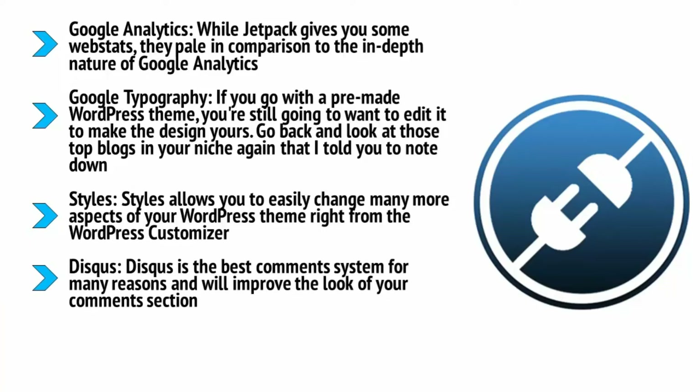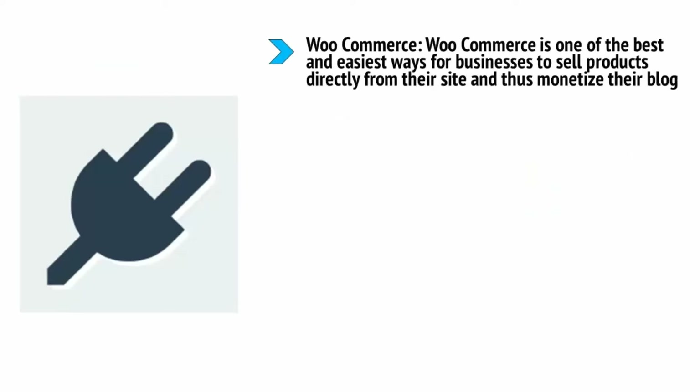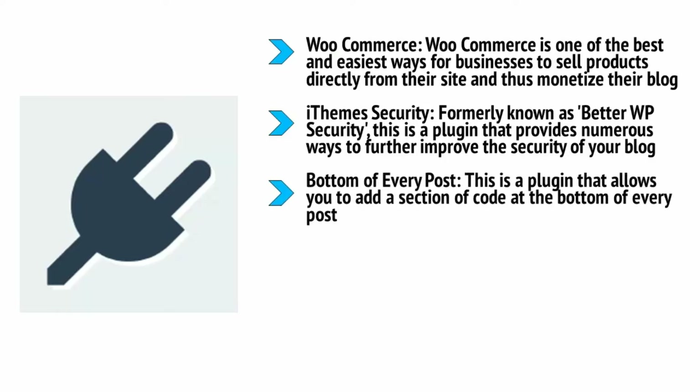Disqus is the best comment system for many reasons — it will improve the look of your comment section as well as making it incredibly easy for users to post and for you to manage. It also creates a new way for people to discover your site through the Disqus community itself. Optimize Database will help you keep your database clean, thereby keeping your site sprightly and avoiding errors. WooCommerce is one of the best and easiest ways for businesses to sell products directly from their site. The plugin is free but payment gateway extensions will cost 25 to 75 dollars. iThemes Security provides numerous ways to improve the security of your blog. Bottom of Every Post lets you add a section of code at the bottom of every post — great for adding an opt-in form for your mailing list.